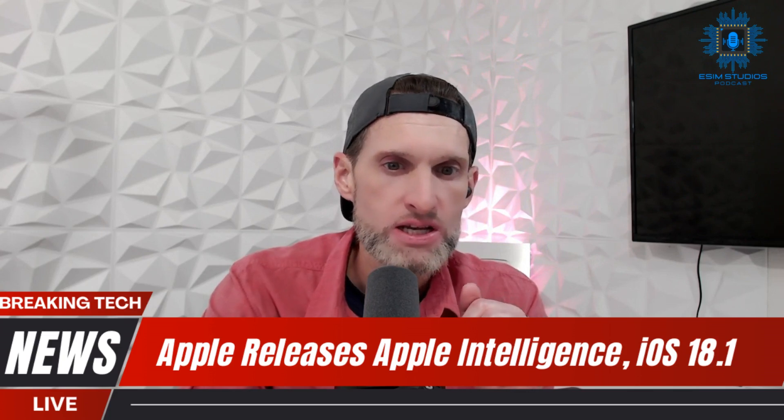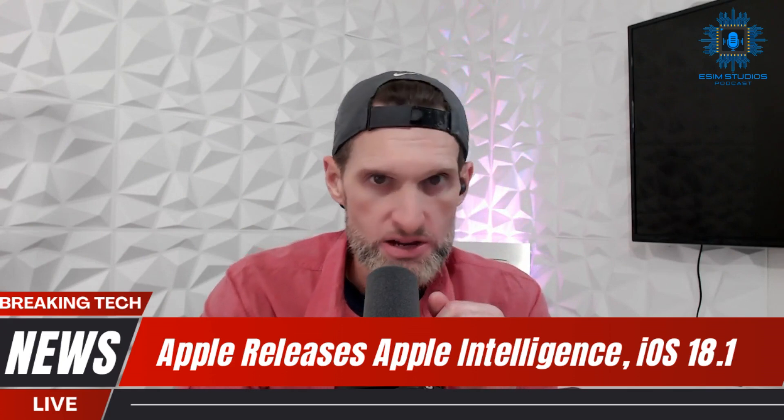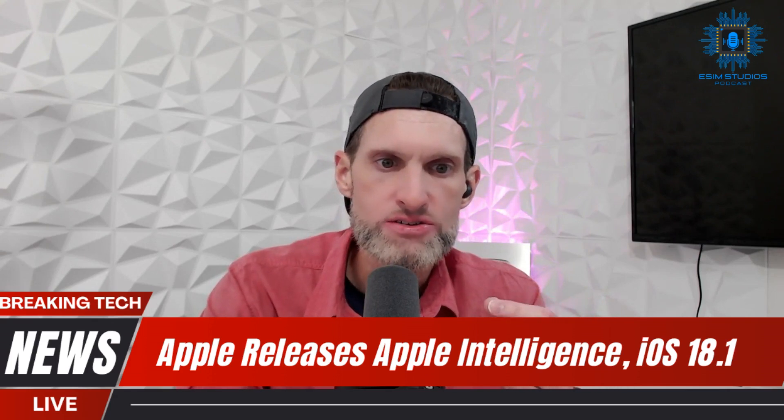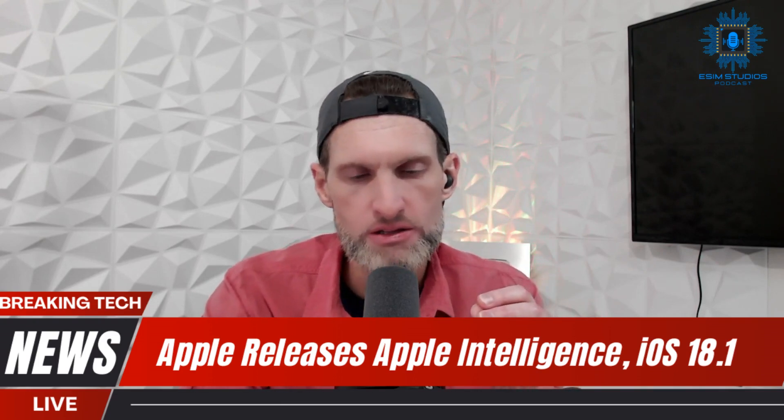iOS 18.1 includes a fancy new edge-lit design for Siri, and you can double-tap on the home indicator to type to Siri instead of using voice. The synthesized voice also sounds more natural. Google has perfected the AI voice, and Apple looks like they're catching up. It is also more resilient when you stumble over your words — it can understand what you're trying to say even if you say 'uh.'